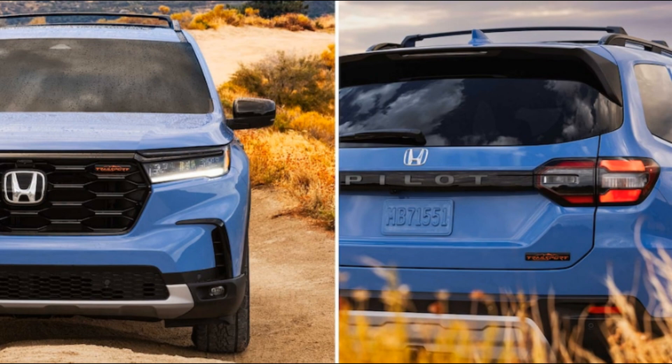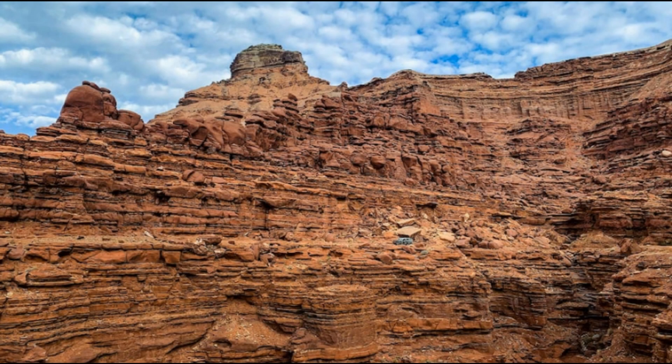The initial photo Honda provided, which you can see above in its zoomed-out, Where's Waldo glory, doesn't show much. Amidst a western rocky vista, if you zoom way, way in, a Pilot Trailsport is visible, looking like a Hot Wheels toy car from across the room. We blew the image up for your perusal, but even the tiny, blurry Pilot Trailsport in the photo is a camouflaged prototype.